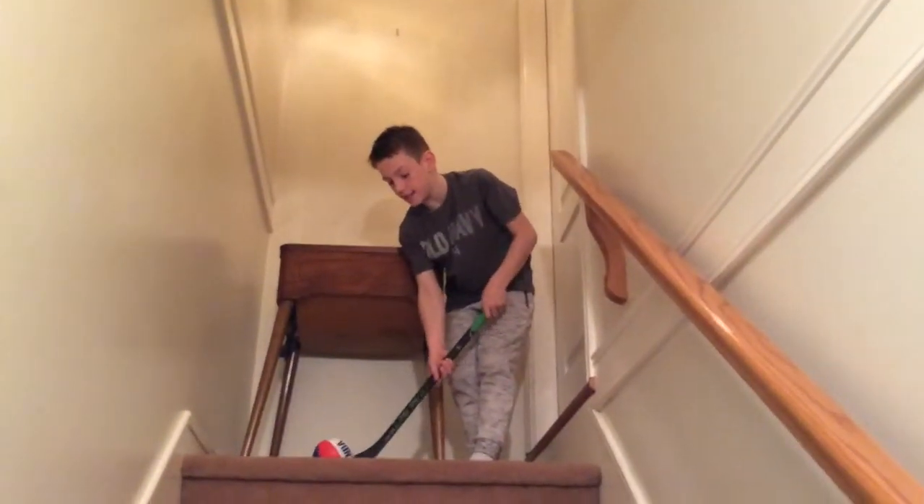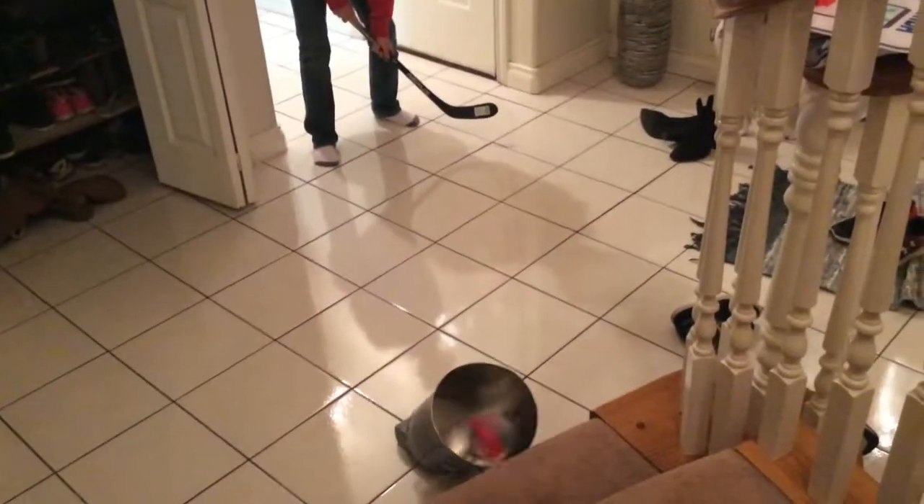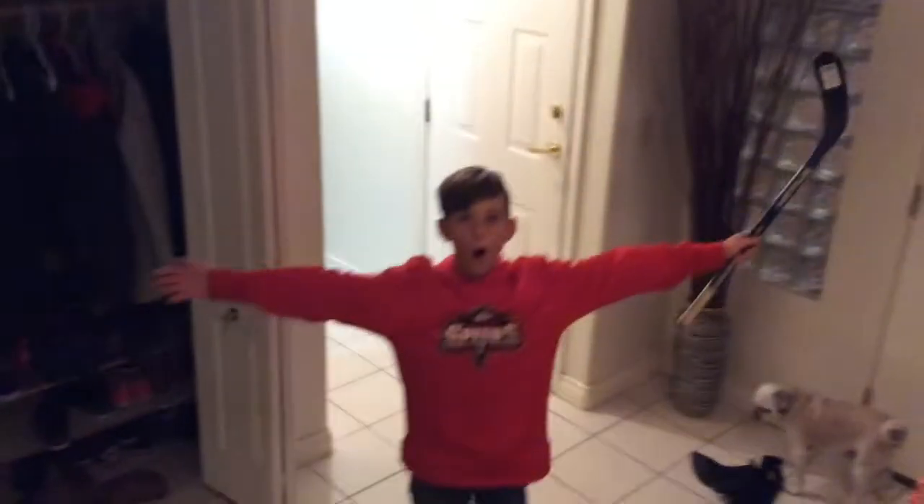This is the hopper down the stairs. Let's go! Okay, so this is the off the stairs into the bucket trick shot. First try baby!